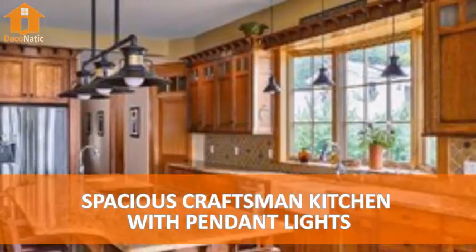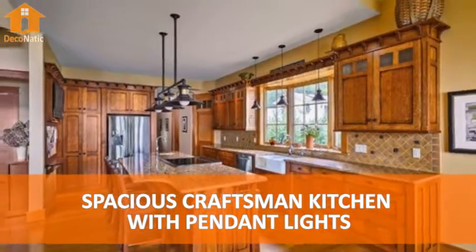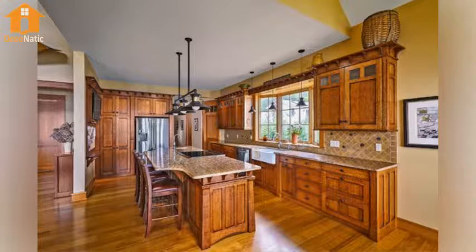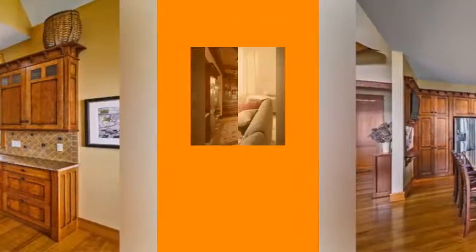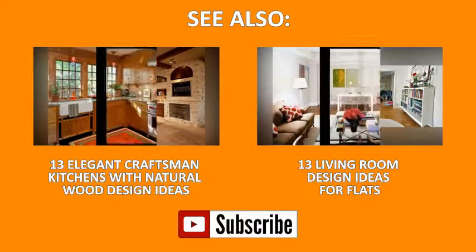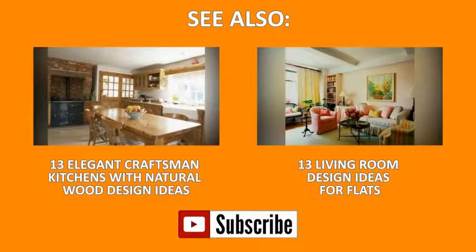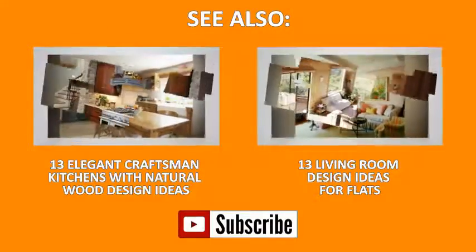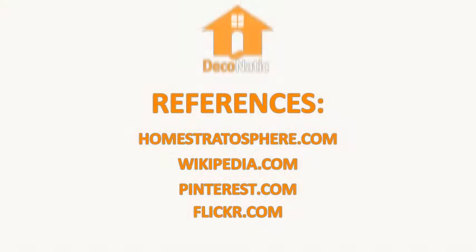Number 15: Spacious Craftsman Kitchen with Pendant Lights.